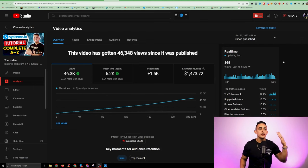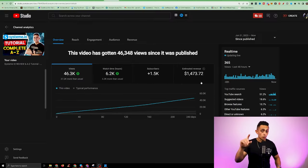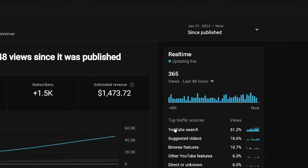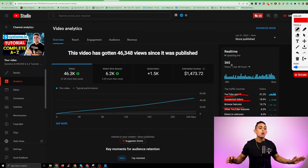I want to prove that to you. Here's an older video I made almost a year ago. I've made about a thousand YouTube videos at this point, but this is just one video. Out of 46,000 views, this video has helped me gain 1,500 subscribers, helped me make over $1,400 in YouTube ad revenue — that's basically where YouTube pays me to make videos. But more importantly, it's continuing to get me traffic even though I made this video a long time ago. I'm getting traffic when people search — it's called YouTube search. When people type in a search term on YouTube, my video pops up at the top.